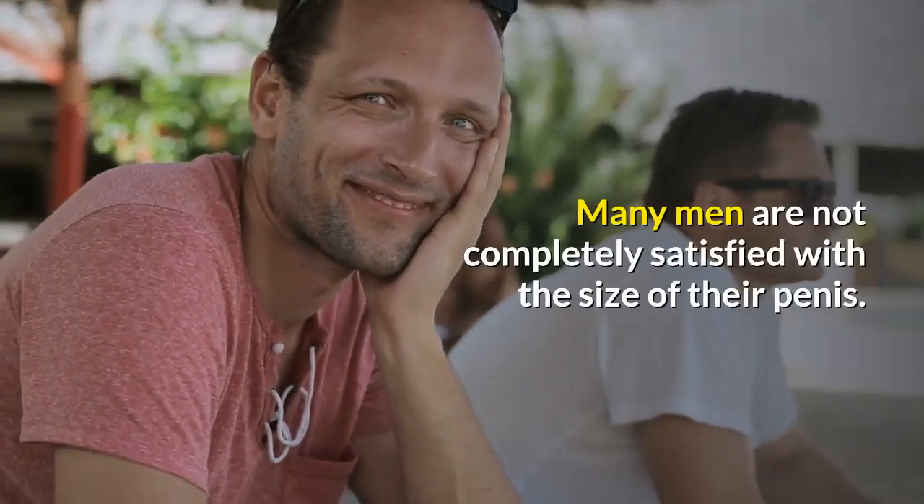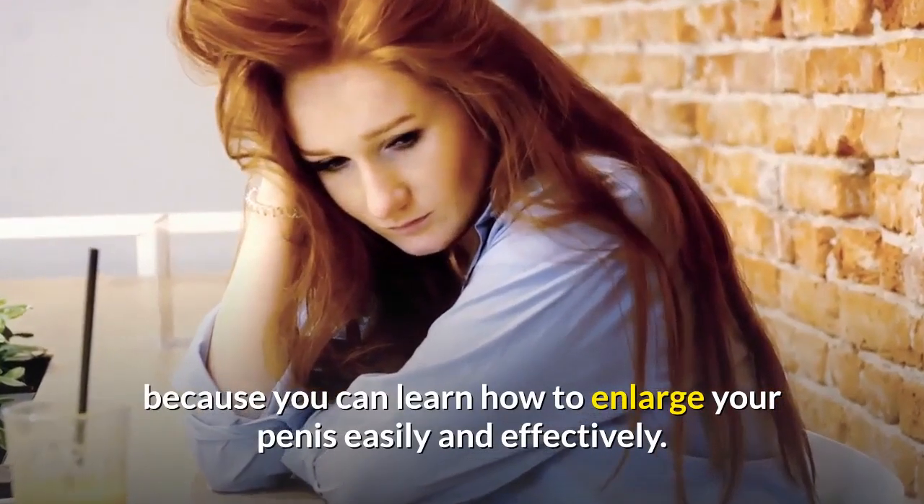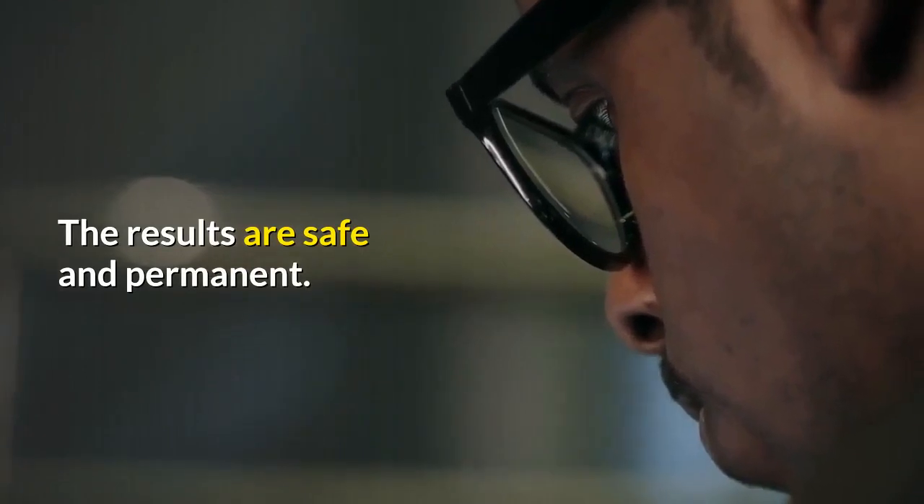Many men are not completely satisfied with the size of their penis. If that's the case, don't worry because you can learn how to enlarge your penis easily and effectively. The results are safe and permanent.